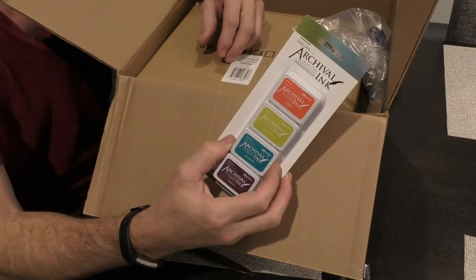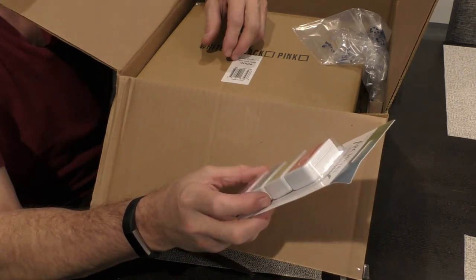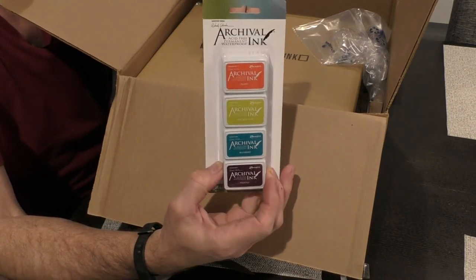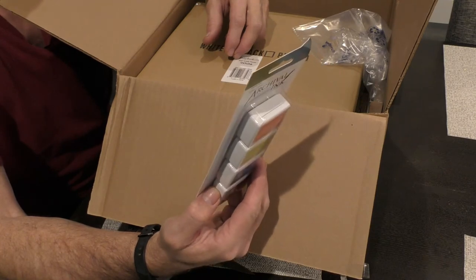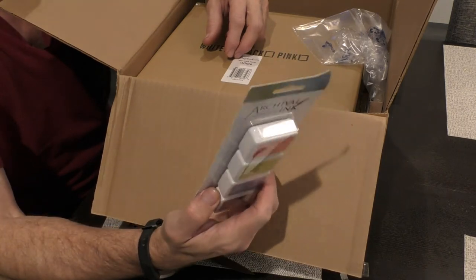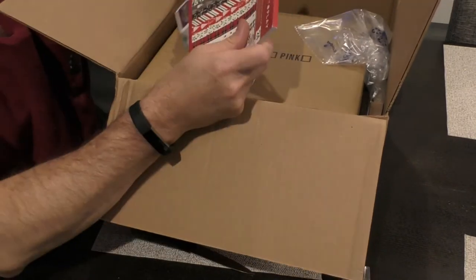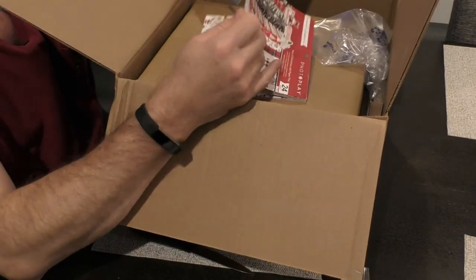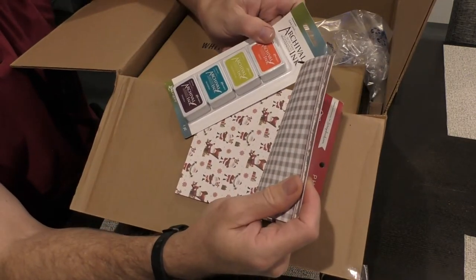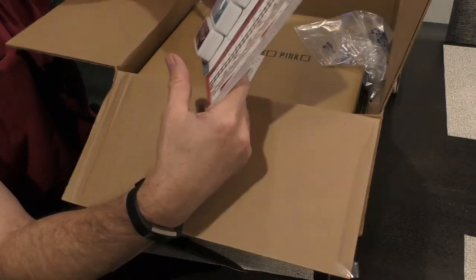Archival ink — poppy, prickly pear, bluebird, and thistle are the colors that we've gotten today in the mail. Acid-free, permanent, and waterproof. So basically I guess you use this on paper — you can use the prickly pear on the paper and it won't fade or smear. That probably makes it that much better.